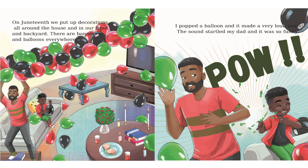On Juneteenth, we put up decorations all around the house and in our front and backyard. There are banners and balloons everywhere. I popped a balloon and it made a very loud sound. The sound startled my dad and it was so funny.